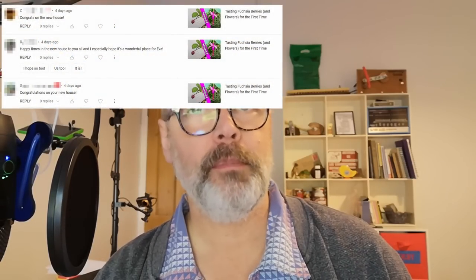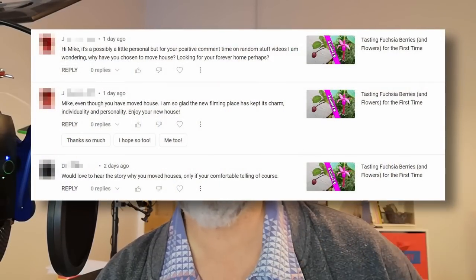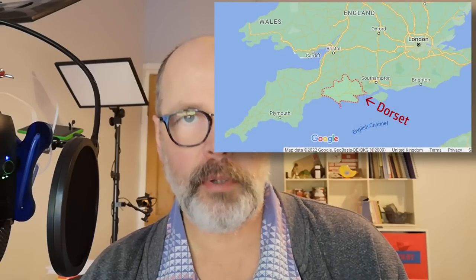The big news is we've moved house. I revealed that in the fuchsia berry video last week. Thank you to everyone who congratulated us. We've got probably two-thirds of the boxes unpacked and we're gradually finding our feet. A few people asked why we moved — short answer, we wanted to. The old house had been on the market since February. I couldn't talk about it because listing photos could allow stalkers to match them with things seen in my videos. For the same reason I won't reveal the precise location — we've moved to Dorset, and that's probably all I'll say.